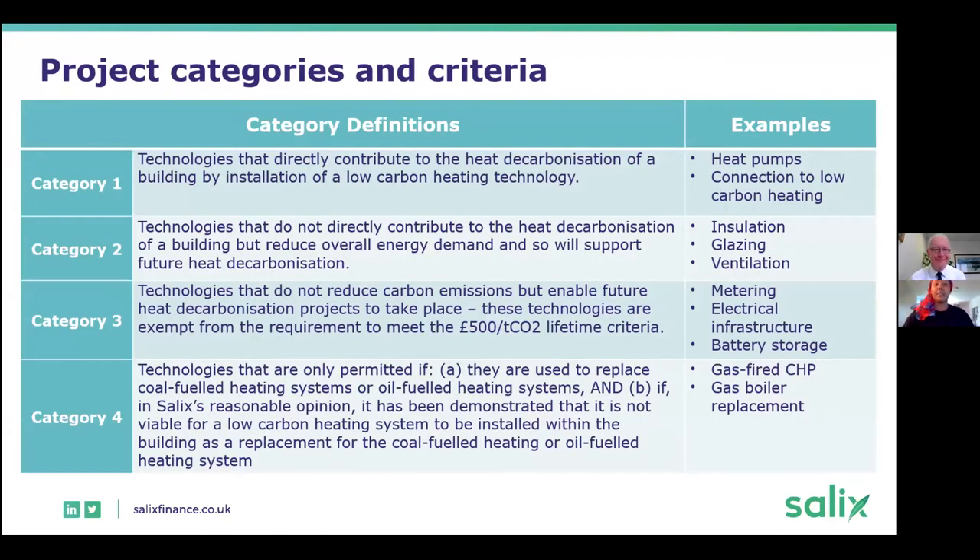Salix supports over 100 different technologies, but for this scheme they have been divided into categories. Category one covers any projects which will result in lowering the carbon emissions of your heating systems, such as heat pumps and connecting to an existing low heat network.